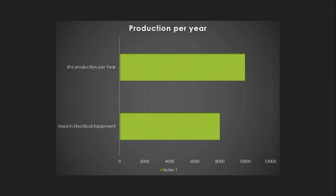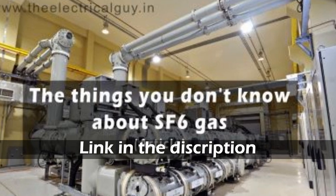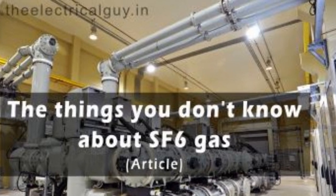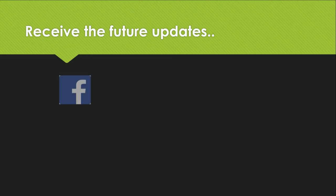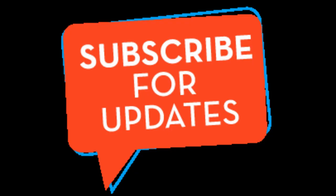I hope the video will help you out. If you think the video helped you, do share it with your friends. You can also read the article about SF6 gas on my website www.TheElectricalGuy.N, and connect with us on Facebook, Instagram, Google+, and LinkedIn to receive future updates.